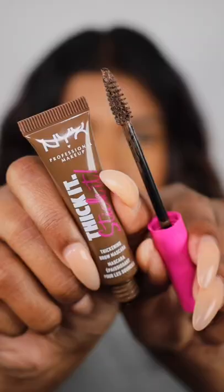Today I'm going to be reviewing the NYX Cosmetics Thick It Stick It Brow Mascara. This is in the shade Brunette. I'm low-key nervous but excited to see the results.